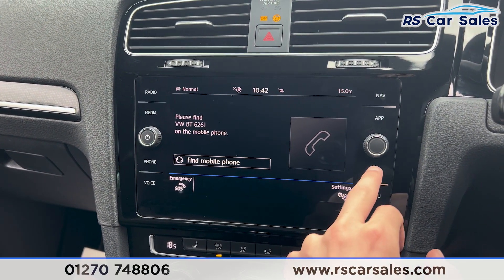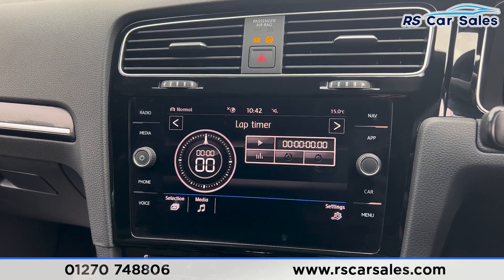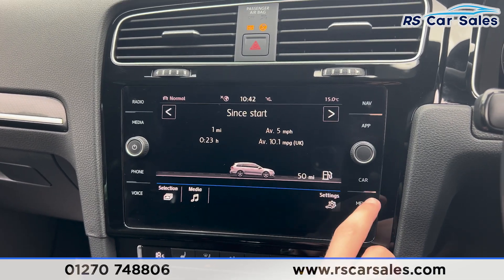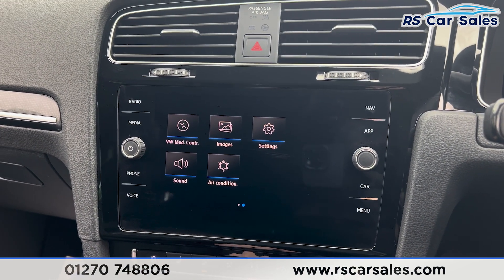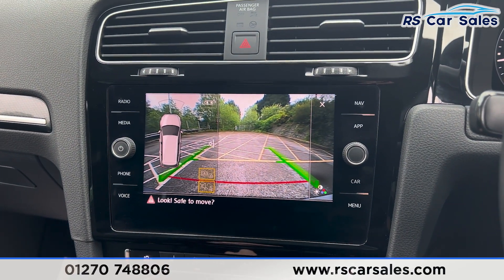Clicking onto the car menu, you'll find we have the performance monitor and the lap timer as well. You can select different options including driving data. Going to the main menu, there are further options available. Putting the car into reverse, we have the parking sensors and also the reversing camera.